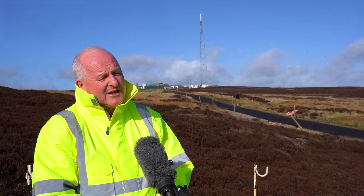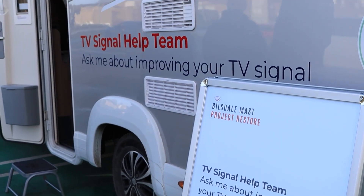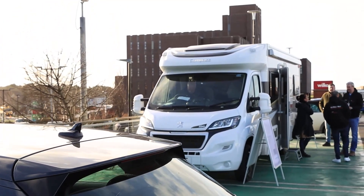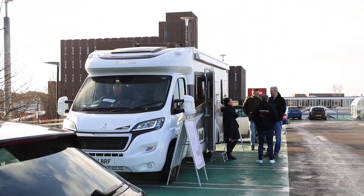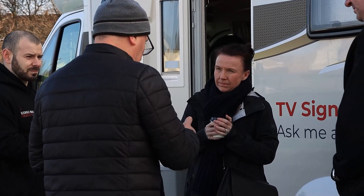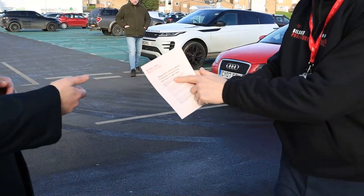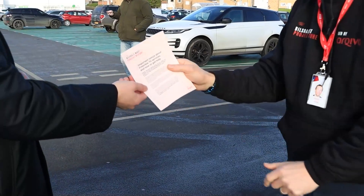Those homes will need to repoint their aerials towards our other mast at Pondtop Pike, just outside Newcastle. Over the past three weeks, we've been in contact via direct mail, through advertising and through home visits to let people know of that change. And so far, we've actually adjusted around 200 aerials. In the coming days, we will address the remainder of those.